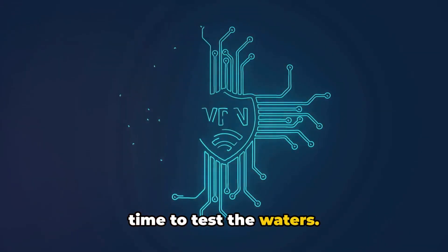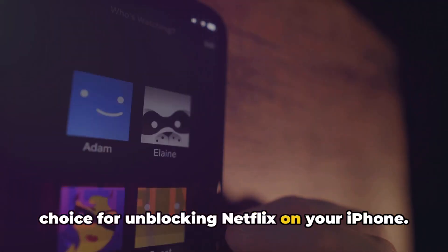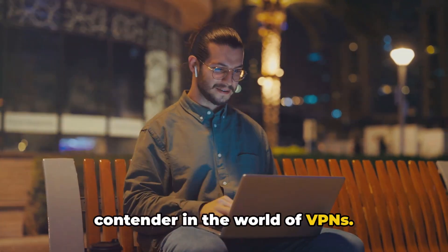Surfshark offers a generous three-month free trial, giving you ample time to test the waters. So that's Surfshark for you — a solid choice for unblocking Netflix on your iPhone.